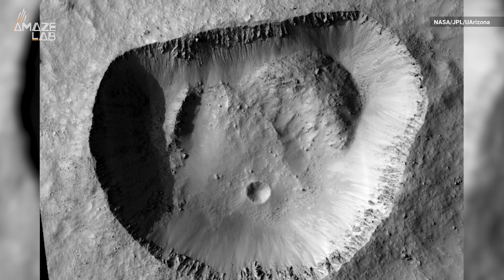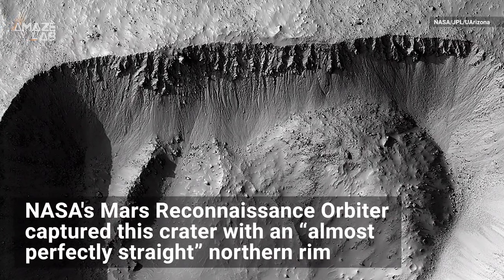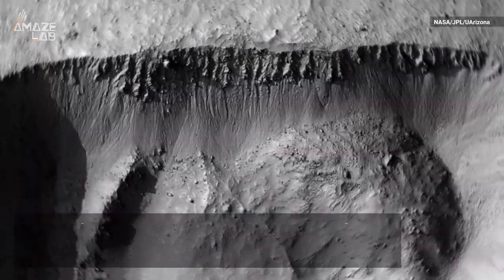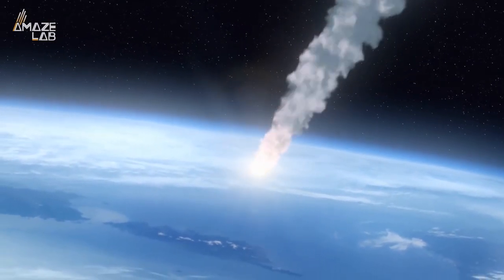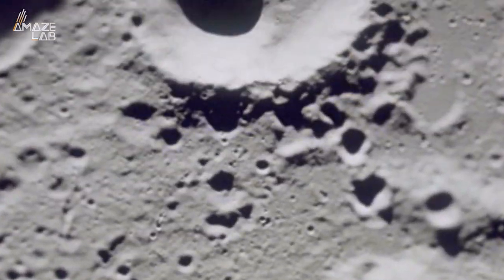This Martian crater may look straight laced, but it's actually a rule breaker. NASA's Mars Reconnaissance Orbiter captured this crater with an almost perfectly straight northern rim. Typically, a very fast impact acts like a powerful explosion, expanding in all directions and creating a round crater.